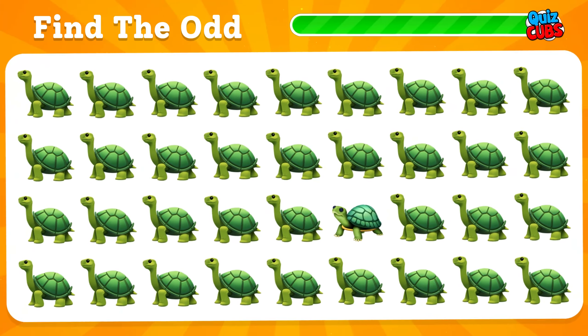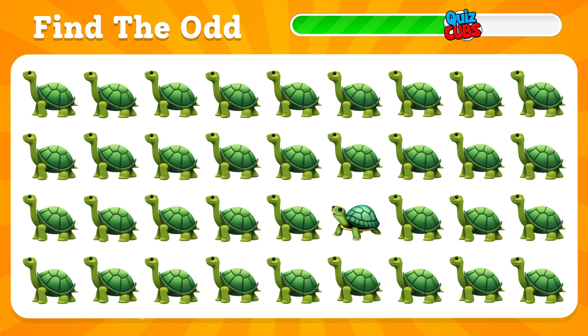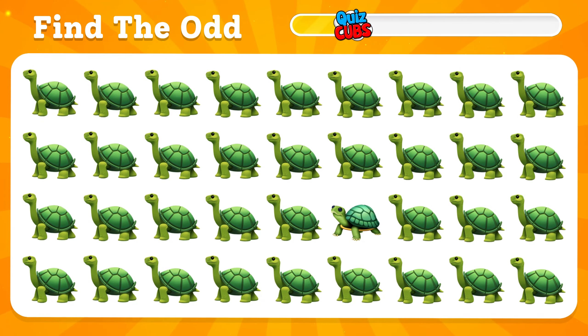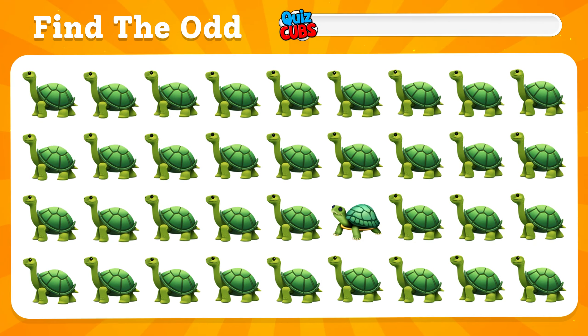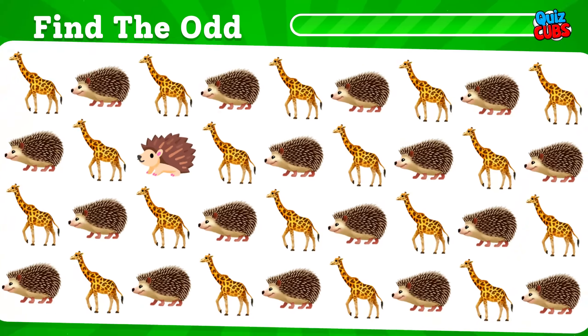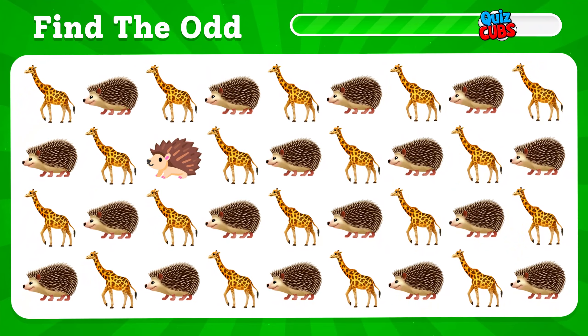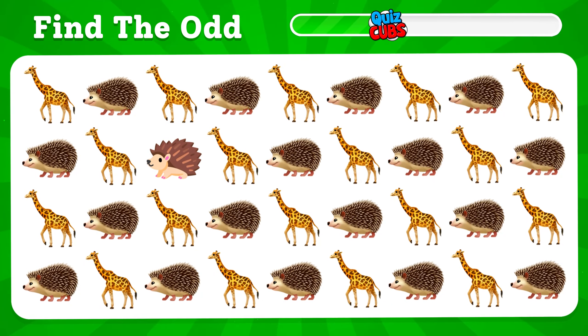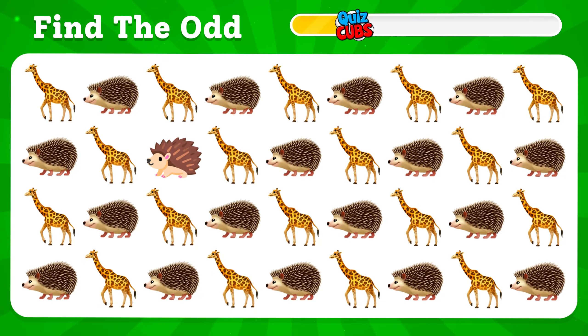Find the strange turtle. Here he is. Find the odd emoji. You found it here.